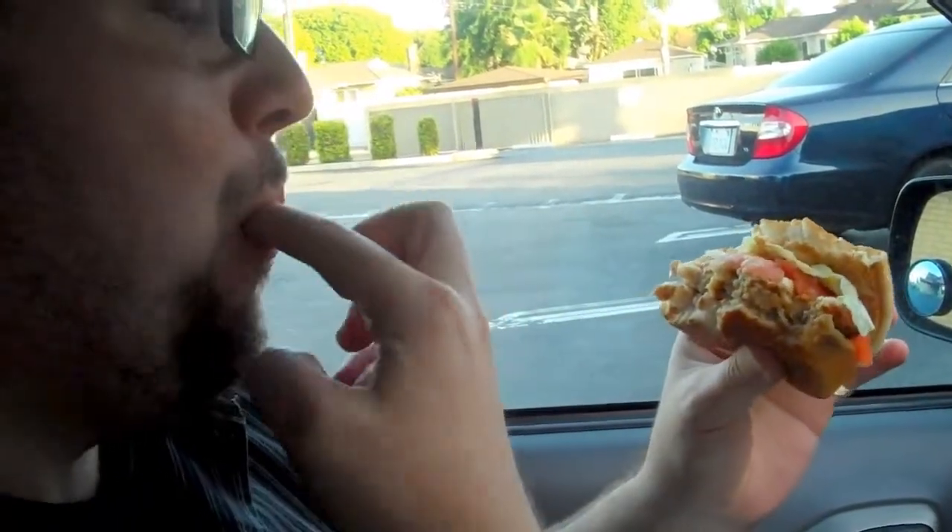With hot sauce and jalapeños and grilled onions that I don't really taste. That kind of disappoints me, because I like grilled onions and I would like them to be more present, flavor wise.